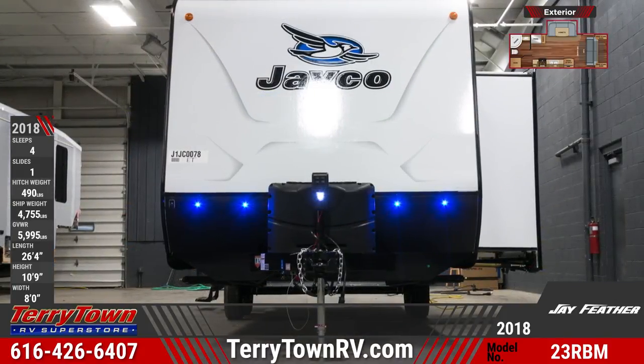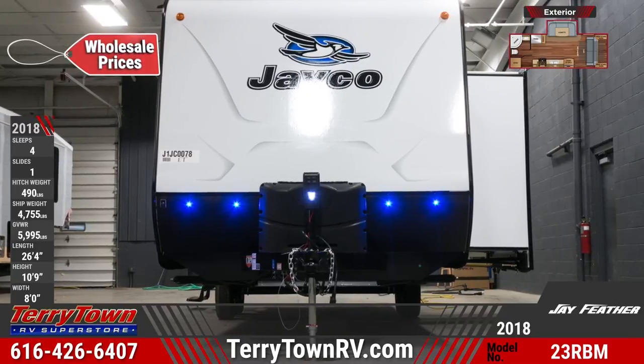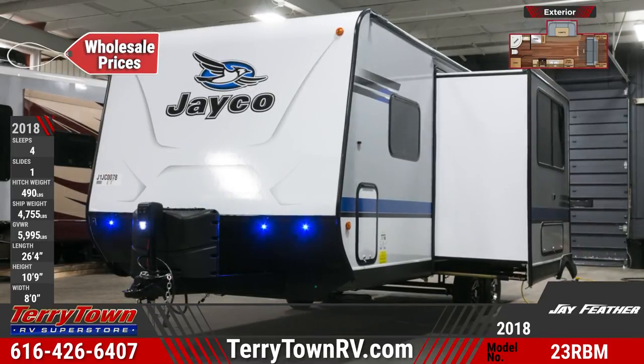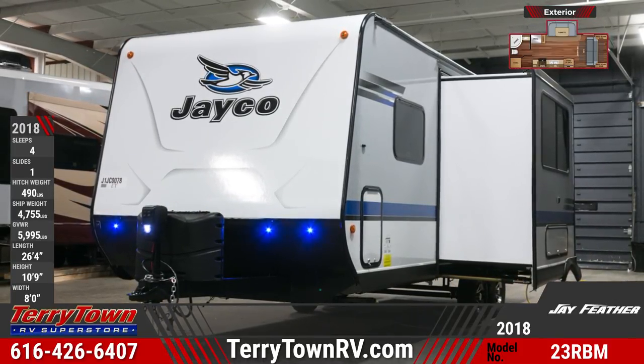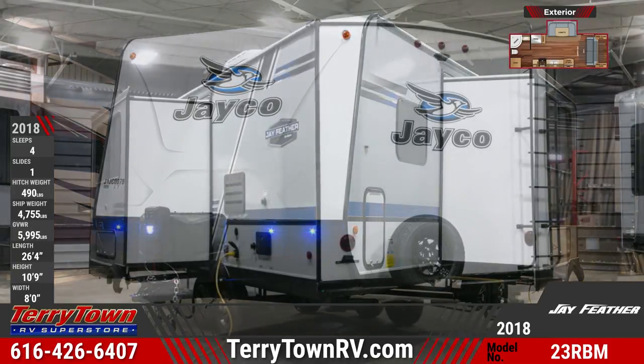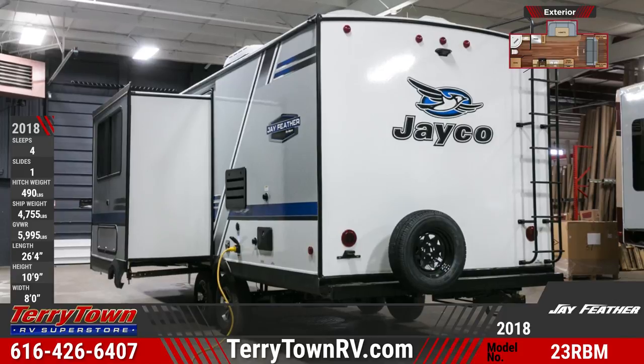The 23RBM runs on 30-amp service, has two 20-pound LP bottles with an auto regulator, along with front cap lighting and hitch lighting. This Jayfeather is also equipped with Black Tank Flush, a 6-gallon DSI water heater, a 13,500 BTU AC, a 16-foot power awning, and outside speakers.